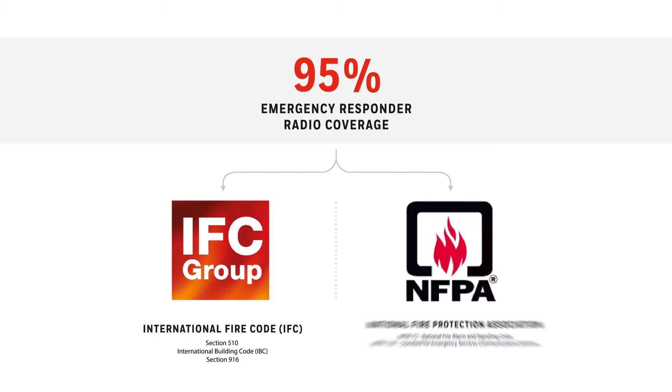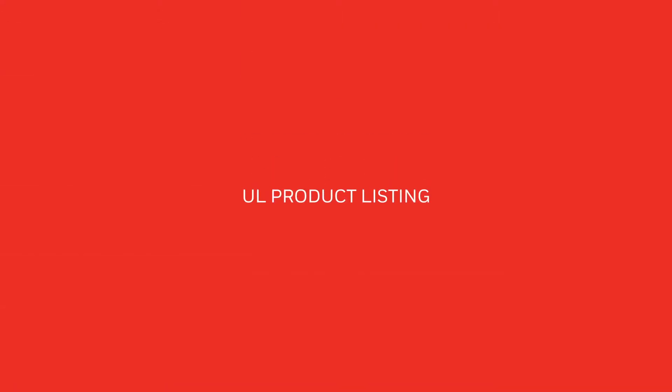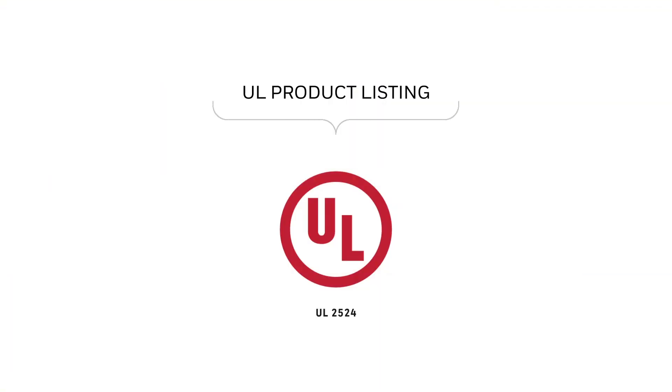NFPA requires 99% building coverage in critical areas and 90% in general areas. UL 2524 product performance listing for BDA manufacturers ensures systems adhere to these strict IFC and NFPA codes.